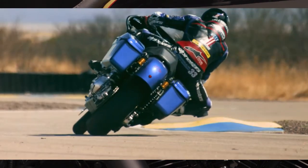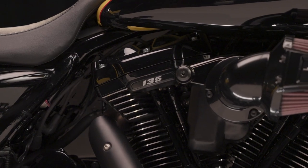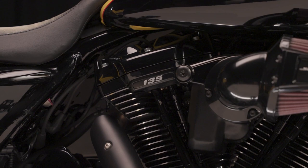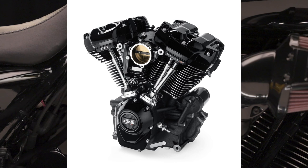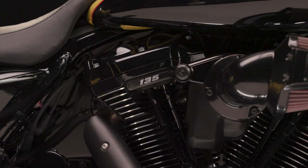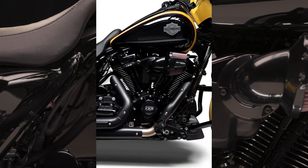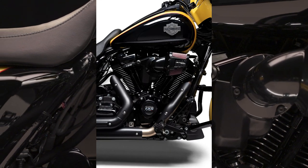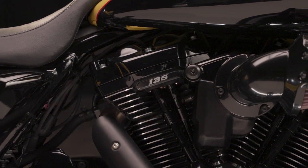If you're going to be in Daytona, don't forget to go to the King of the Baggers — it's freaking awesome. This street-tuned 135 cubic inch, which is 2,212cc Screaming Eagle Crate Engine, is designed to run with wide-open throttle at high engine speeds and provide instant passing power from cruising speed. The engine delivers 143 foot-pounds of rear-wheel torque at 3,500 RPM and 130 rear-wheel horsepower at 5,500 RPM.